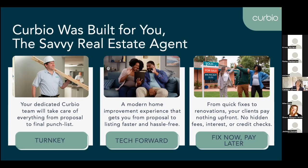The fan favorite — fix now, pay later. On the sell side, clients never have to pay anything until closing. There's no credit checks, no interest, no hidden fees. We don't apply a lien. We can work with your sellers to make sure that we can get this done quickly, and they won't have to shell out that money.